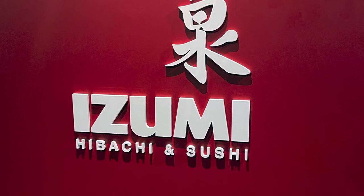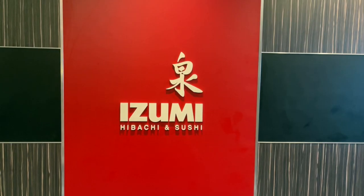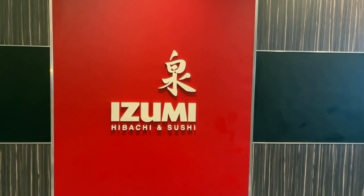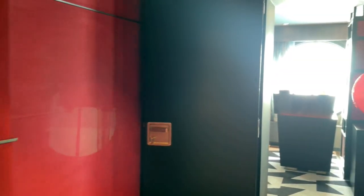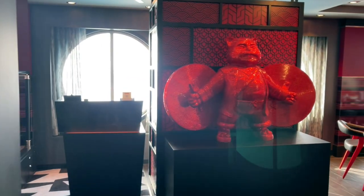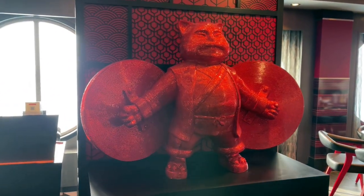Next up is Izumi. Izumi is a Royal Caribbean staple and is on just about all of their ships. This was our first time trying Izumi, and we really liked it.